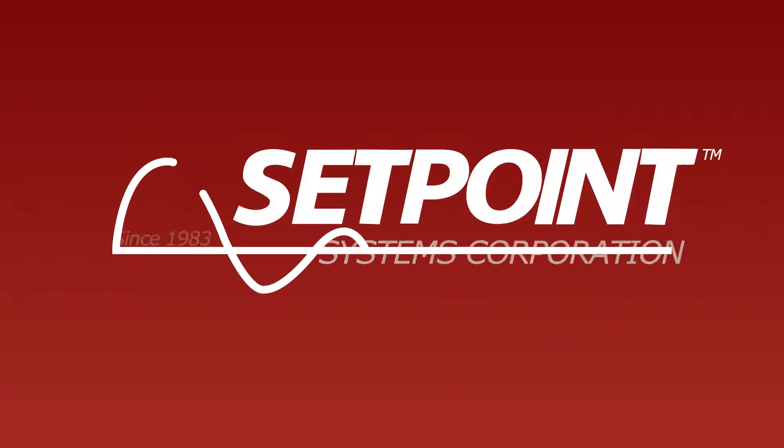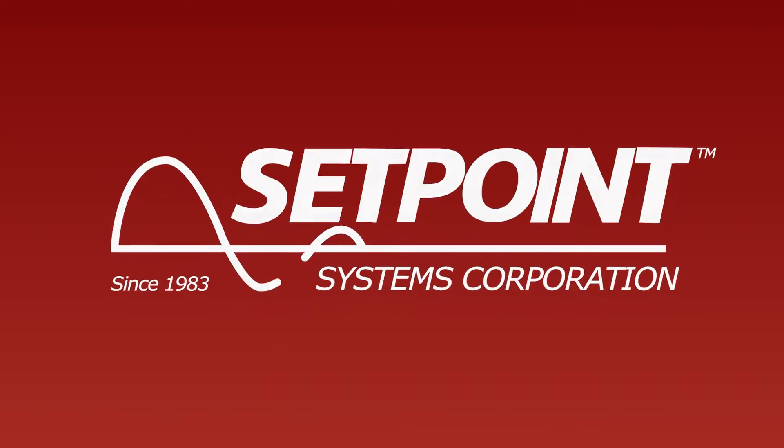Hello, this is Aaron Nahale, President and CEO of Setpoint Systems. The most popular controller installed and the most misunderstood is the VAV controller.